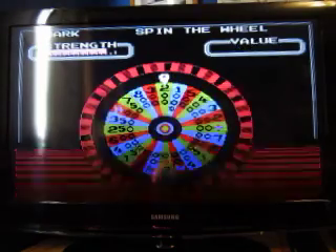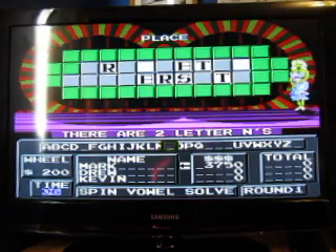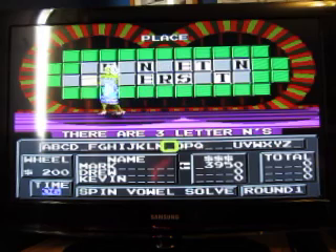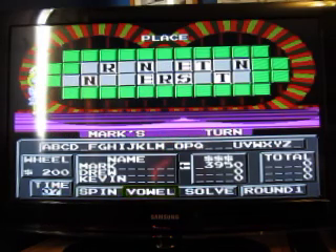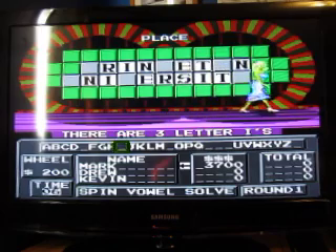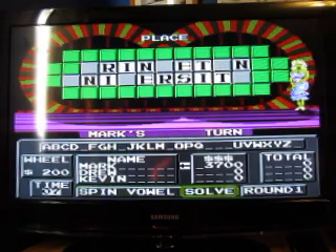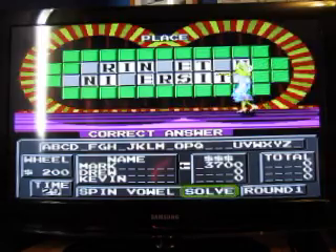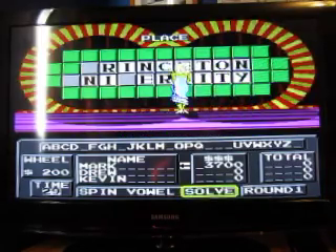$200. N. And there are three N's. I would like to buy a vowel — I. We have three of those. Let's go ahead and solve the puzzle: Princeton University. We start off today's game with $3,700.